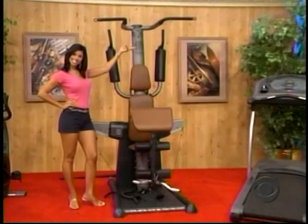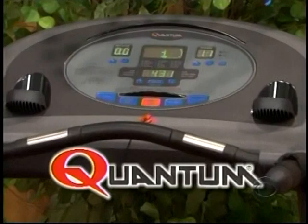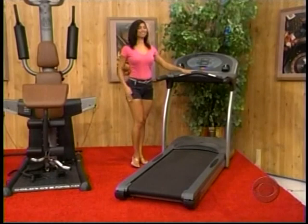Also a new treadmill — the Q2.5 treadmill from Quantum Fitness features 16 programs, telemetric heart rate monitoring, a high-performance 2.5 horsepower motor, and a user-friendly console from Quantum Fitness.